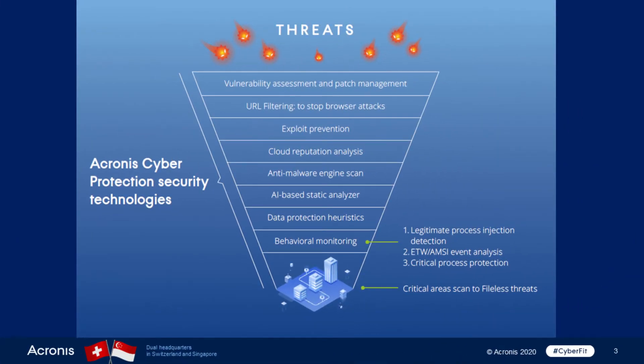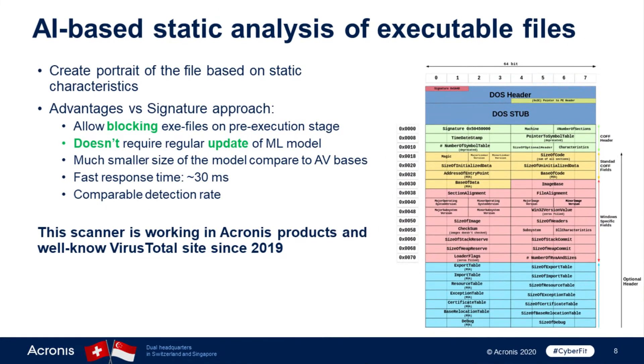A more advanced protection is the AI-based static analyzer. This protection allows you to block families of ransomware. It's based on a technology that creates a portrait of the file based on static characteristics. This approach allows you to block executable files at the pre-execution stage. It's also a small and fast model, and being AI-based, it can work against millions of ransomware files. This technology has been incorporated in Acronis products since 2019 and is also used in the well-known VirusTotal website.